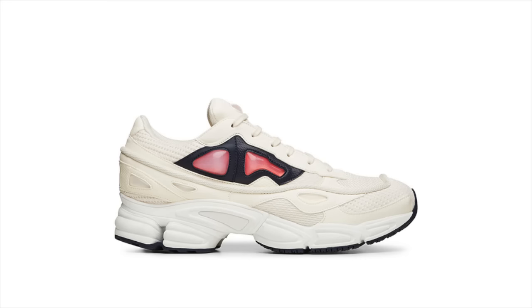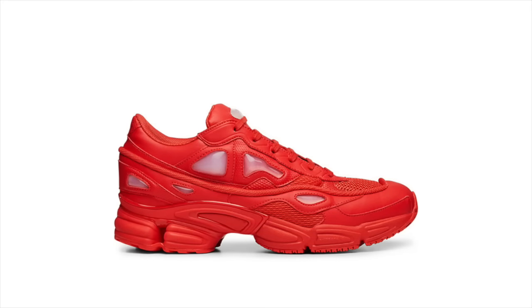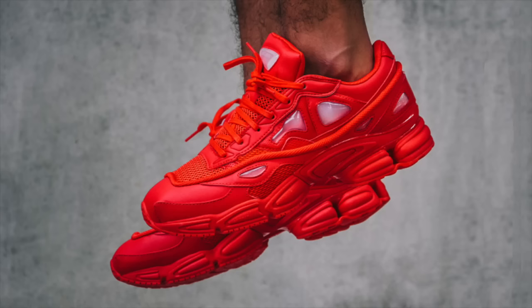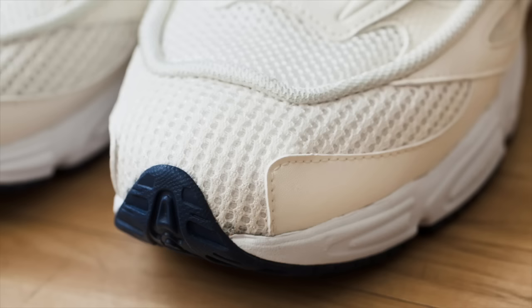This season's colorways of the Raf Simons Adidas Ozweego 2 were released at several retailers this week, including multiple retailers in Europe that offer them for significantly discounted prices. Although the retail price is set at $520, select retailers offer the off-white and all-red Ozweegos for as low as $260. They sell out quickly at these prices, so be sure to follow me on Twitter for up-to-the-minute release updates.